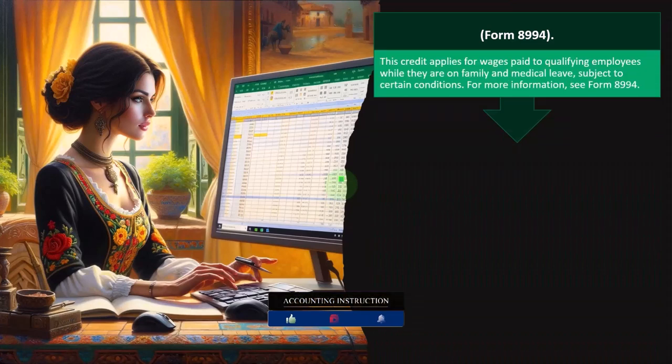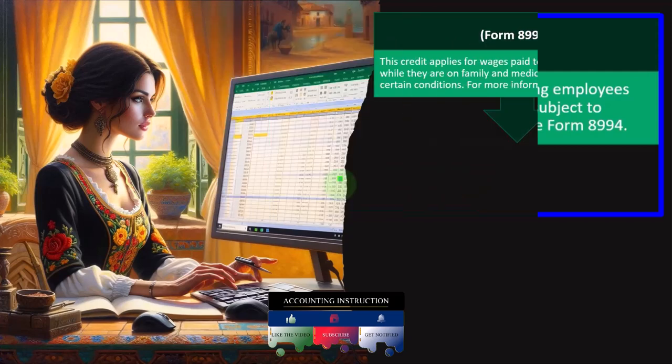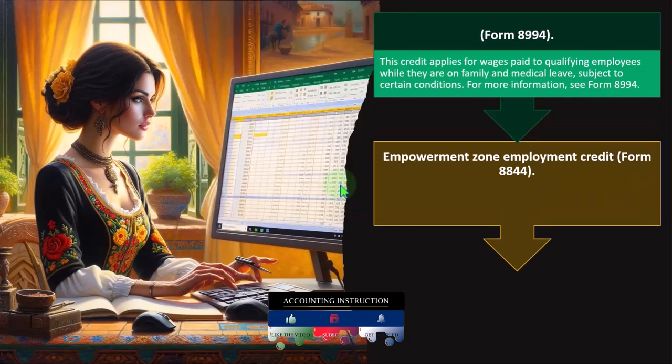Employer-Provided Leave Credit — Form 8994. This credit applies for wages paid to qualified employees while they are on family and medical leave, subject to certain conditions. For more information, see Form 8994.